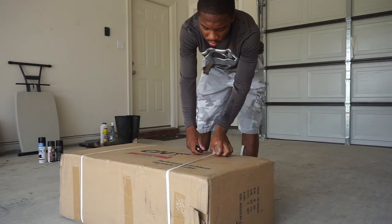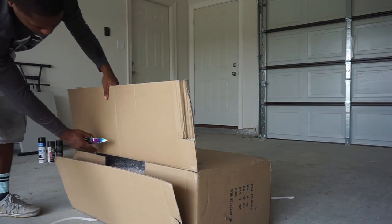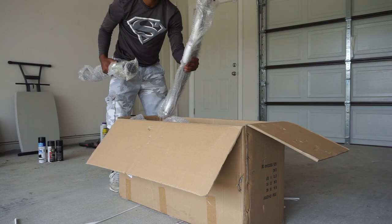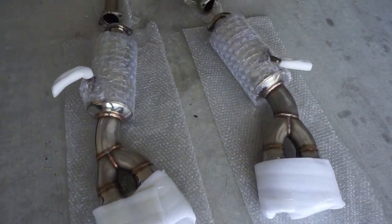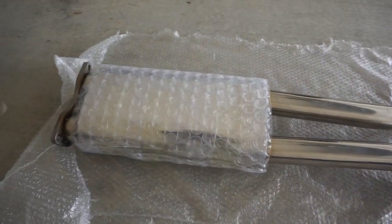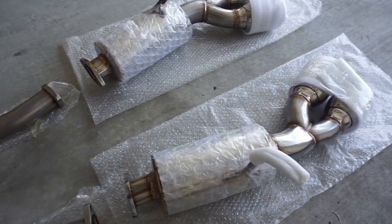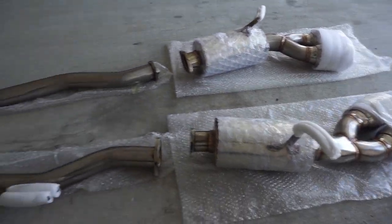Let's see what we got here. Exhaust piece number one, exhaust piece number two — oh, a muffler. Here's the exhaust all laid out. It looks pretty good to me, I like the quality of it. Some of the welds could be a little bit smoother, but all in all I think I'm going to like it. I'm not sure how I'm gonna like this H-pipe part, but the rest of it I think I'll like because it runs full straight back to the mufflers. The tips I think are a little bigger than the Stillen tips I had.